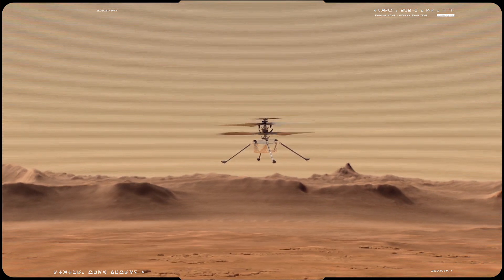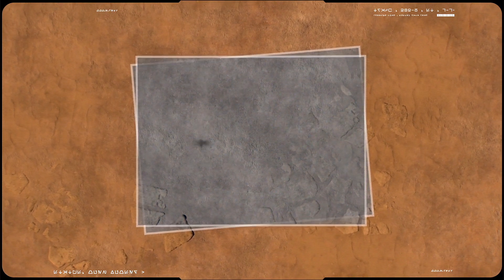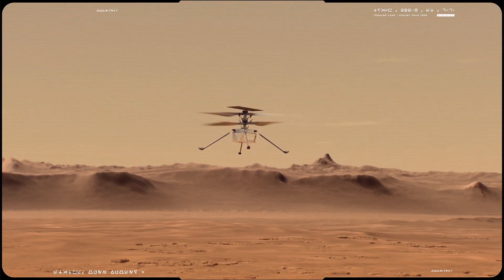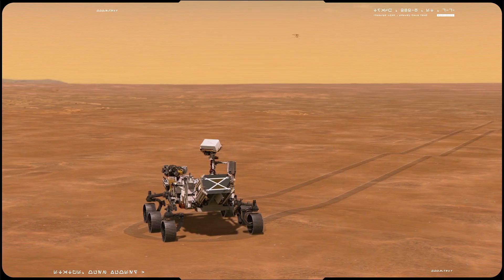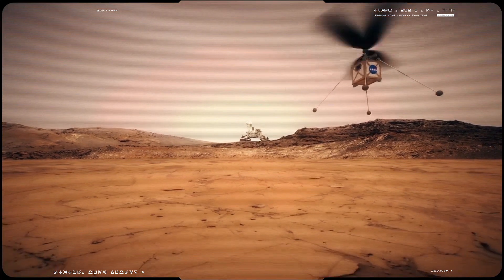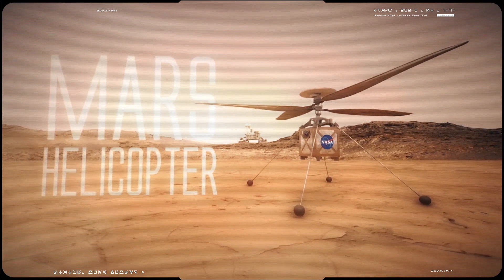Third, operate autonomously. Ingenuity will use solar power to charge its batteries and rely on internal heaters to maintain operational temperatures during the cold Martian nights. After receiving commands from Earth relayed through the rover, each test flight is performed without real-time input from Mars helicopter mission controllers.